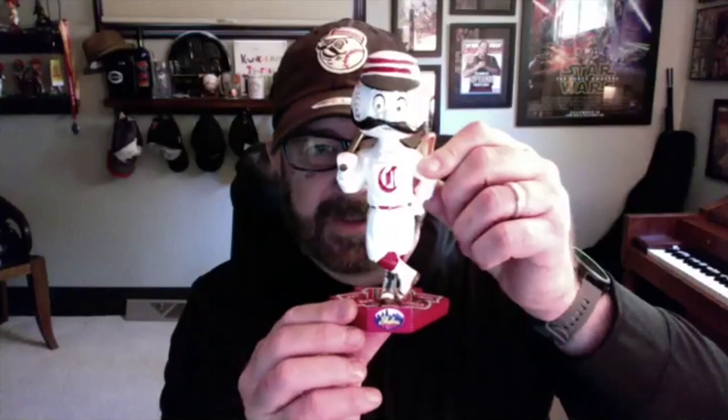I've got my Mr. Redlegs here - one of my favorite bobbleheads right there. This was the first team, the Redstockings, 1869, 150 years ago. A little Skyline Chili there. I have quite a few bobbleheads - I'm a big baseball fan. You see them over there in the corner on that shelf. Oh, they go way up. So I've got all of them. We're going to take a tour here to Great American Ballpark.